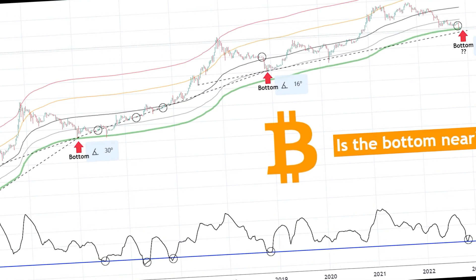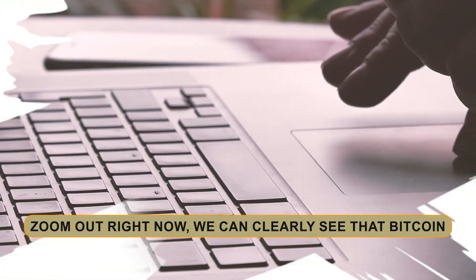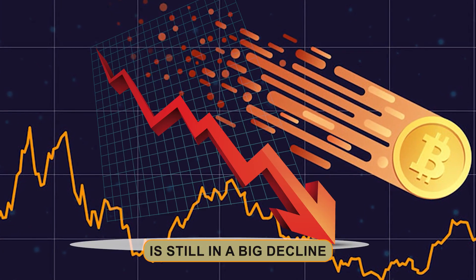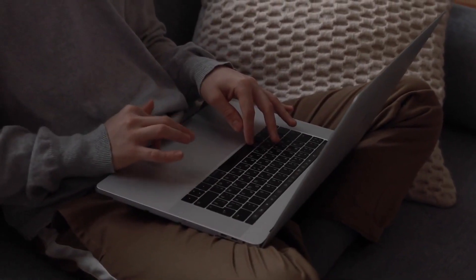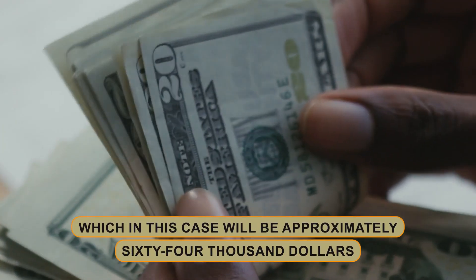Bitcoin did indeed cause this enormous dump and it is currently experiencing a modest rebound to the upside. When we zoom out right now, we can clearly see that Bitcoin is still in a big decline. Bitcoin is producing lower highs as well as lower lows, and in my opinion, this trend will only shift once Bitcoin breaks over the previous range high, which in this case will be approximately $64,000.